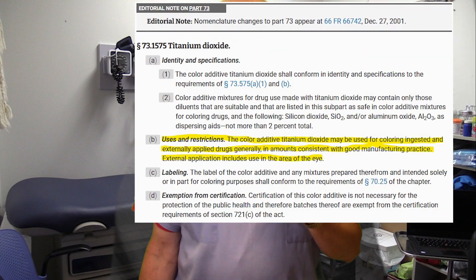That's huge for an additive — it tells me that it's fairly safe. The FDA has also approved titanium dioxide for drugs and cosmetics in the eye area. That's 71.1575, Paragraph B, Uses and Restrictions: the color additive titanium dioxide may be used for coloring ingredients and externally applied drugs generally, in amounts consistent with good manufacturing practice. External application includes use in the area of the eye.